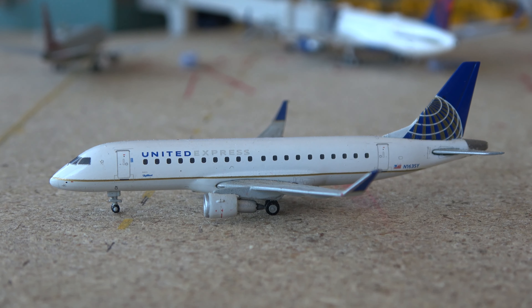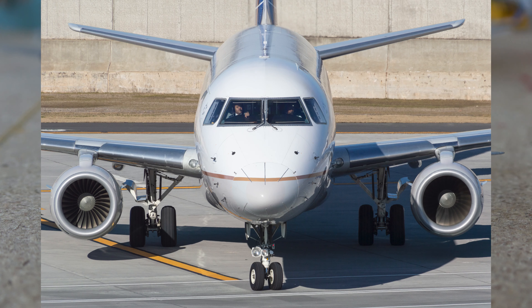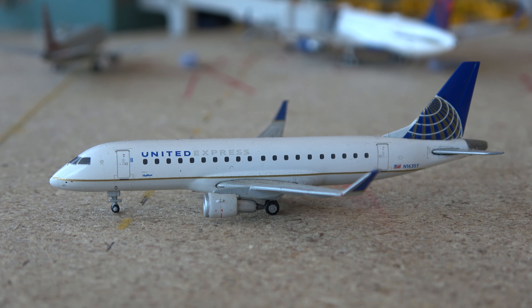Next up we have the United Express ERJ-170. This aircraft will be heading out to Houston George Bush Intercontinental and it came in from Washington Dulles. I mentioned Dulles because that is where I photographed this aircraft coming in to T-21 in Atlanta taxiing in — I got a picture and put it on JetPhotos, my first JetPhotos picture of the year and my first picture of a United plane, so really cool.